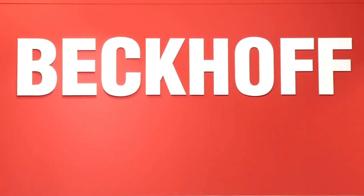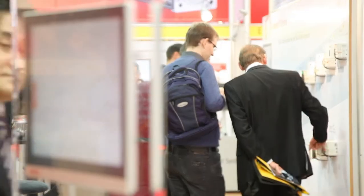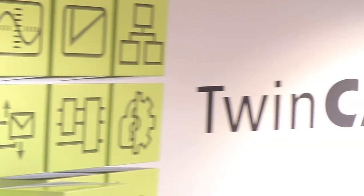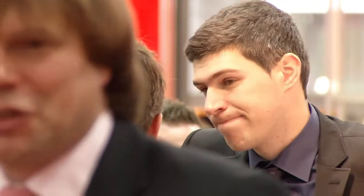Tomorrow, on the third day of the SPS IPC Drives 2012, we will report on new products in the multi-touch panel range and on TwinCAT version 3.1.